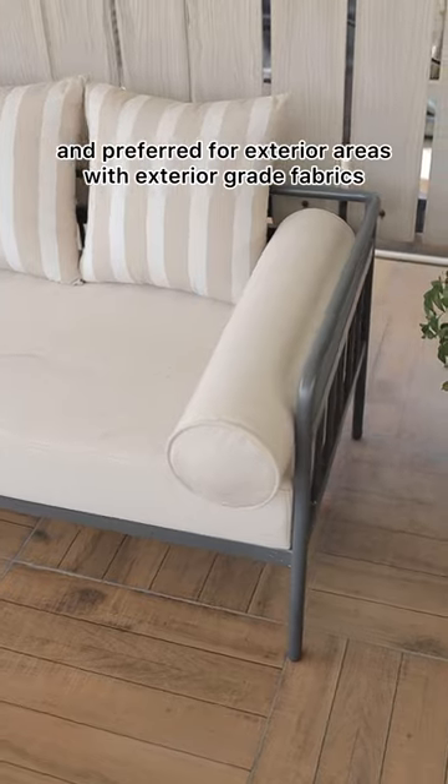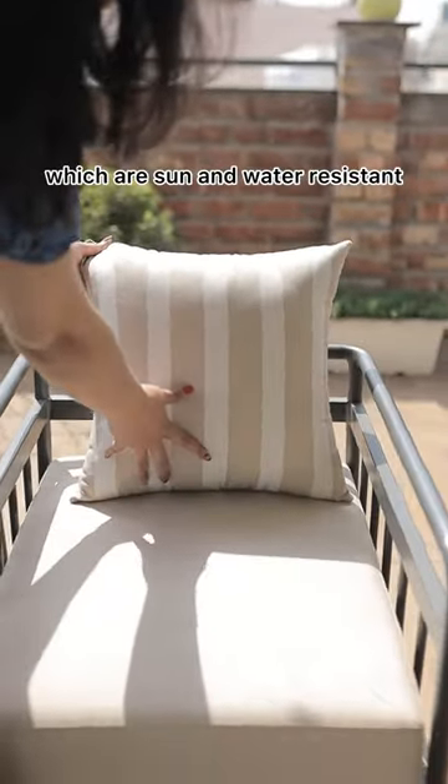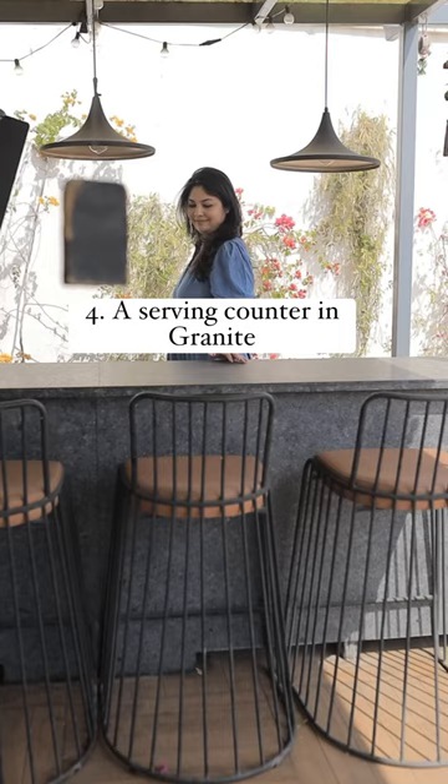Number three: metal furniture is sturdy and preferred for exterior areas, with exterior grade fabrics which are sun and water resistant.